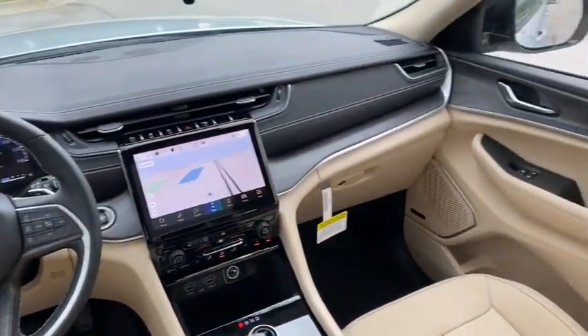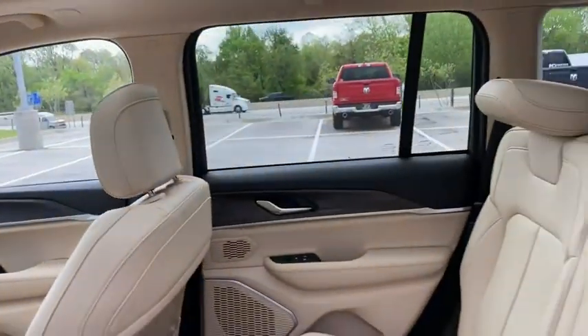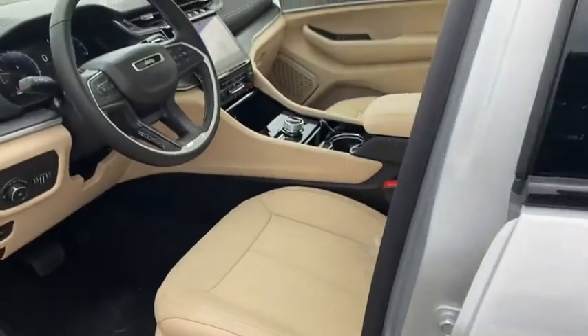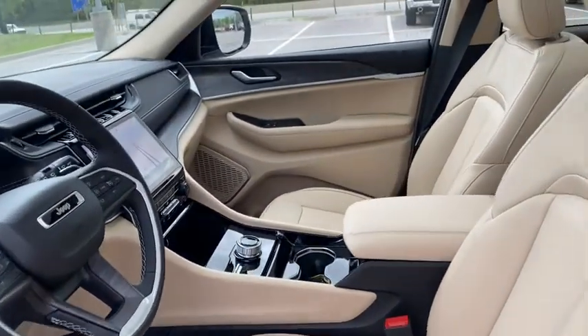Additional features include center armrest, fog lights, electronic stability control, heated front seats, heated steering wheel, compass, trip computer, power windows, security system, and rear window defroster.